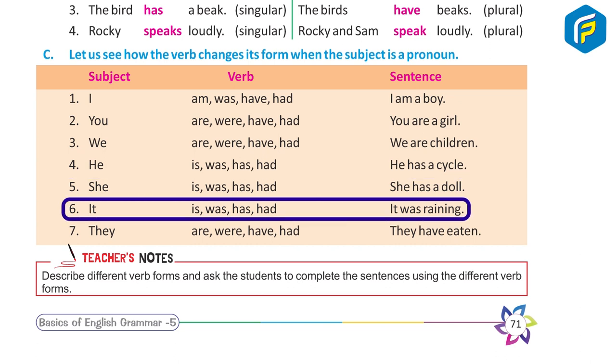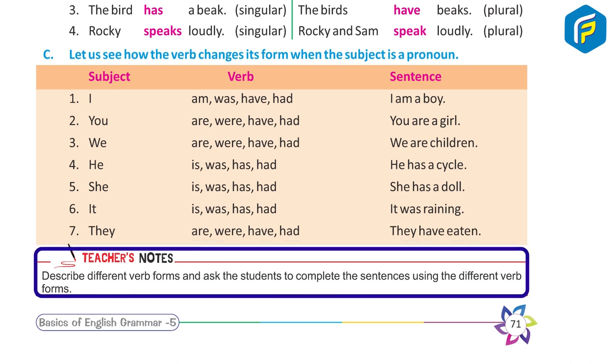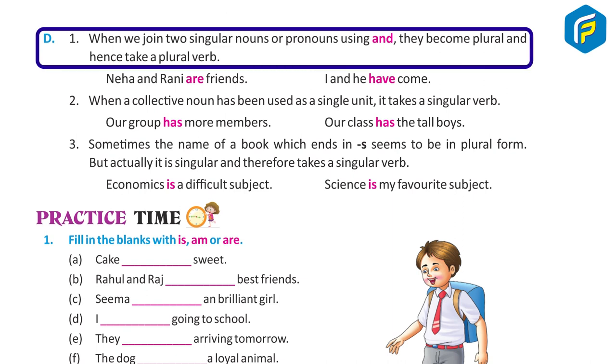Six — It: is, was, has, had. Example: It was raining. Seven — They: are, were, have, had. Example: They have eaten. Teacher's note: Describe different verb forms and ask the student to complete the sentences using the different verb forms.